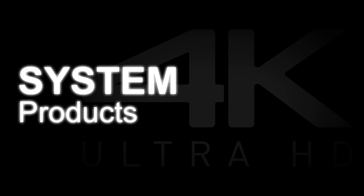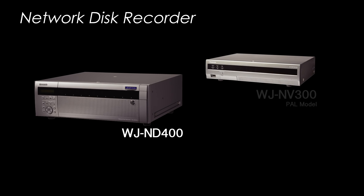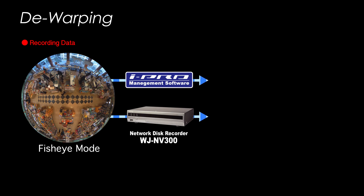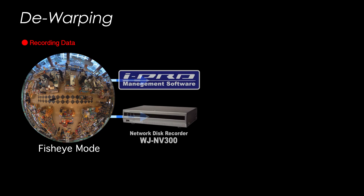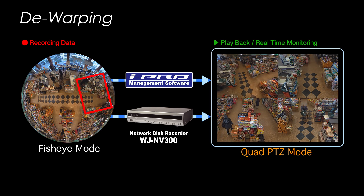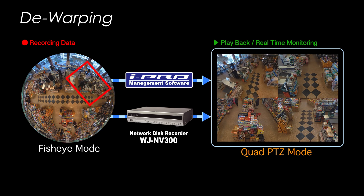An additional function, the network disk recorder, records images provided by the camera in fisheye mode without any modification. It can also record straight from double panorama, panorama, and other modes by simply adjusting the camera settings. Record in fisheye mode for video completely free of blind spots, and then convert to quad PTZ or single PTZ mode to make the video easier to review when it is played back with the recorder or iPro management software. On the quad PTZ screen, the displayed area can be changed by indicating the part you want to see using a mouse or controller. Even if the display position is changed, the video records just the same way, capturing everything in fisheye mode.